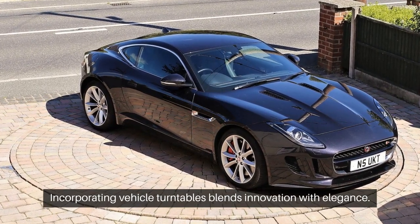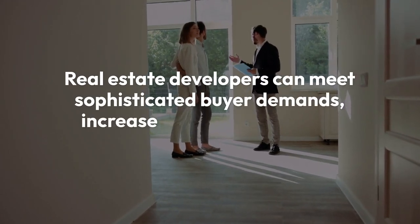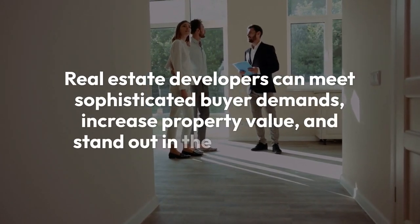Incorporating vehicle turntables blends innovation with elegance. Real estate developers can meet sophisticated buyer demands, increase property value, and stand out in the luxury market. Contact Easy 360 today to transform your next development.